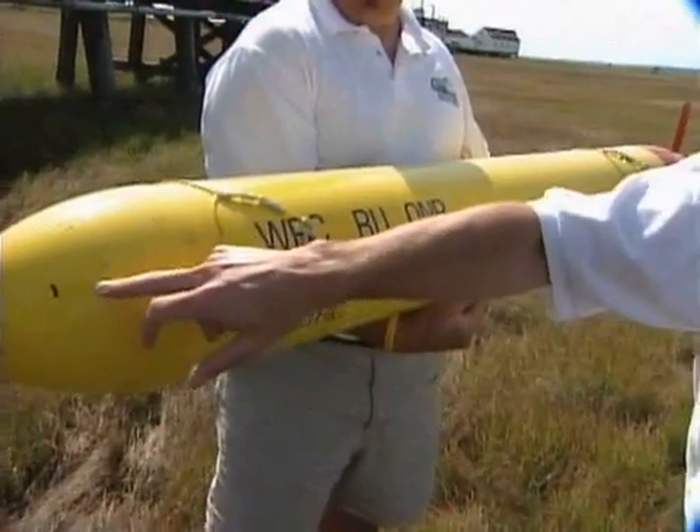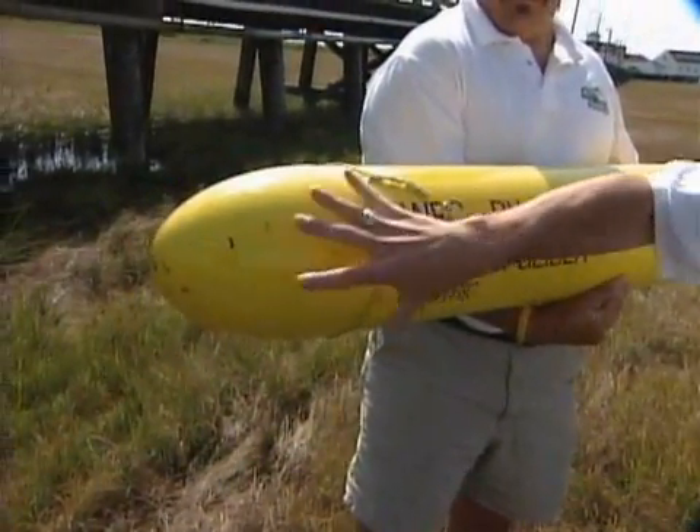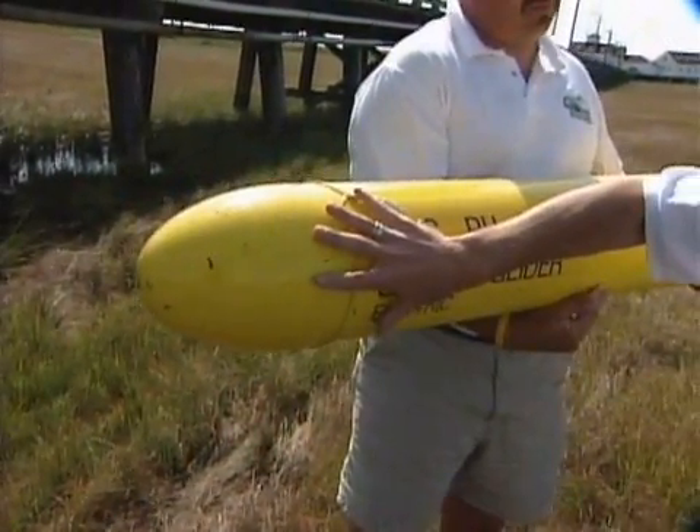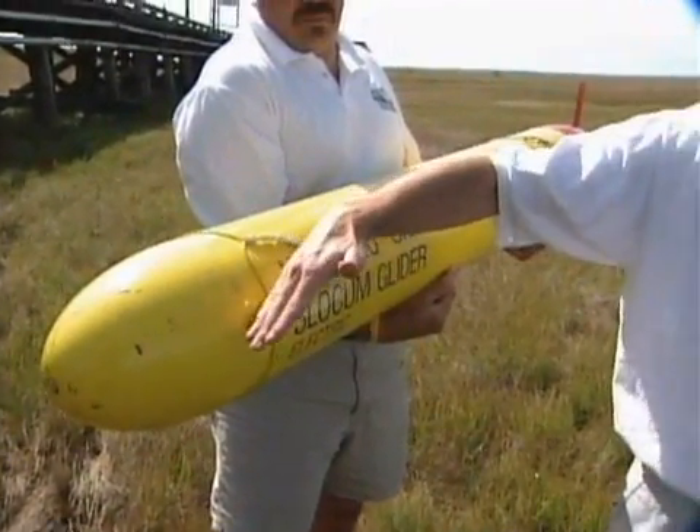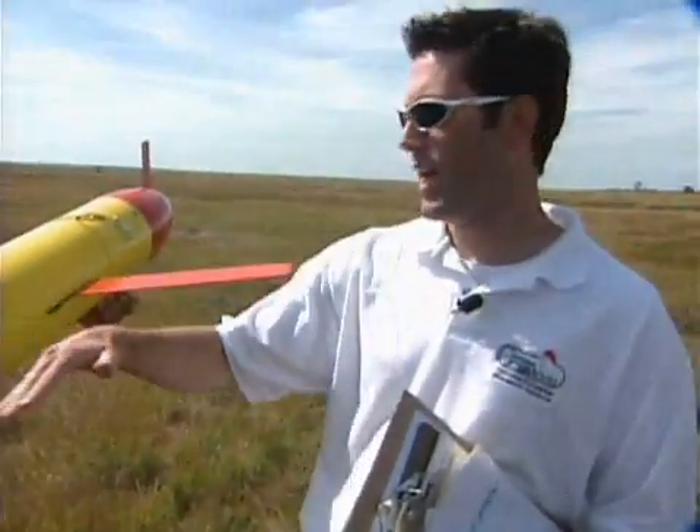When the scientists put this out in the ocean, it floats at the surface. And when they want it to start to move, that plunger pulls back and it lets the front end of the glider fill up with water. That makes the nose heavy, so it begins to point down in the water and glide downward. The wings help keep it moving forward. It'll go down and hit a certain depth, and at that point it needs to begin to come back up so it doesn't bump into the bottom.